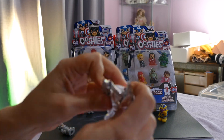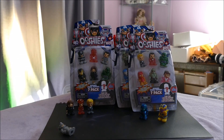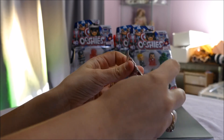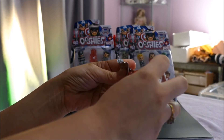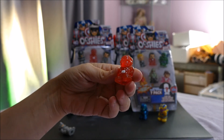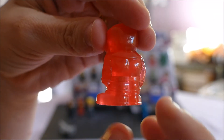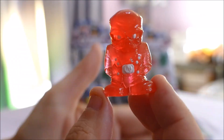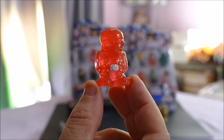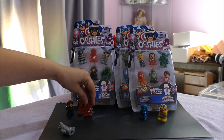The all-important blind bag — love that crinkle! I'll open it away from the camera so we see it at the same time. Just give it a bite and a tear. What did we get? Oh, we got something real see-through — oh my goodness, Hologram Red Skull! He is a common. He looks like a candy and there wasn't much painting on him.